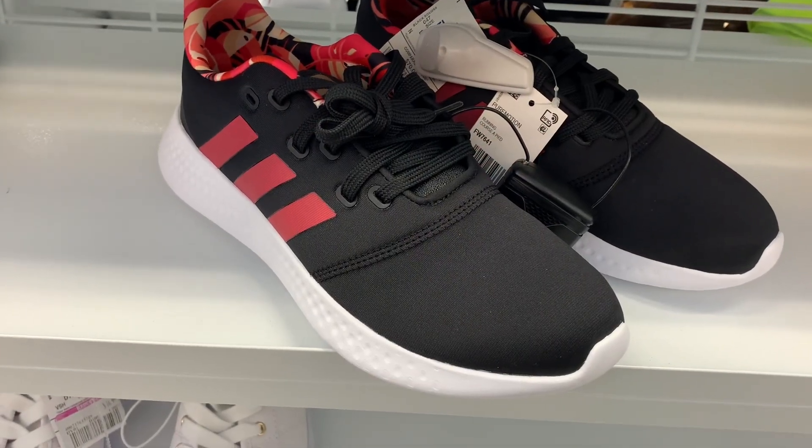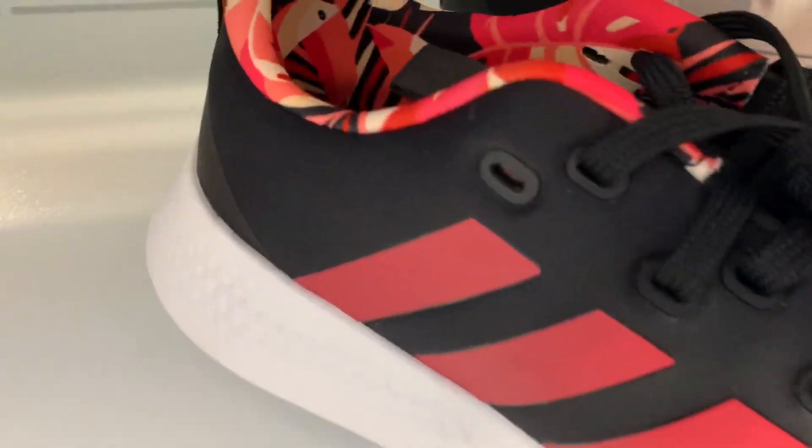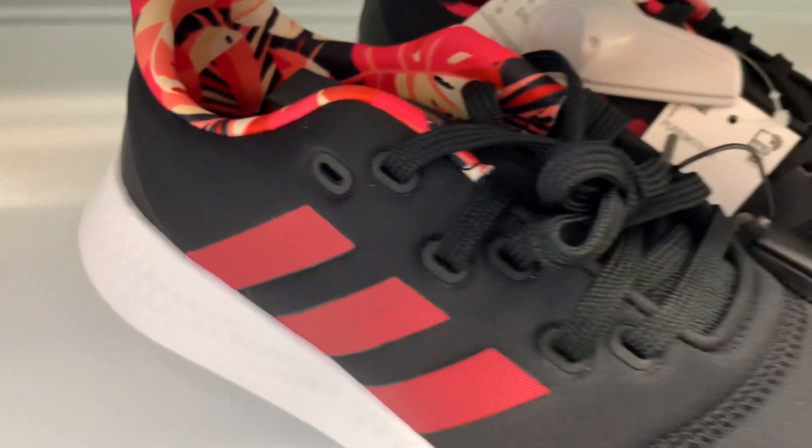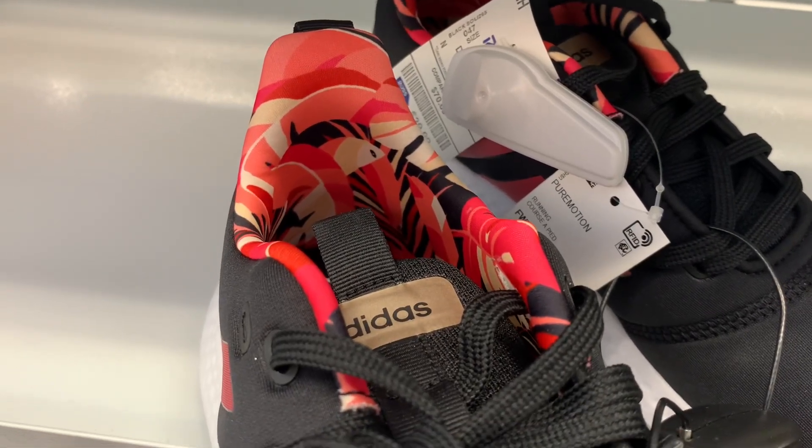I love these Adidas ones — they're black with a pink stripe for $39.99. But look at the inside of them — they have like flowers on the inside! That looks so cool, I want these so bad.